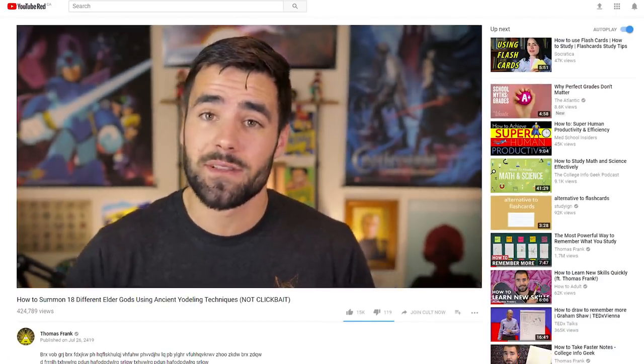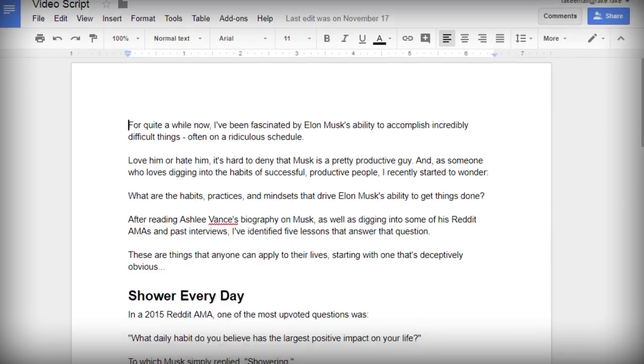I know I'm a YouTuber, but every script that I create is essentially an essay before I communicate it in front of this camera, and even though I've been writing these for a really long time, they're still super time consuming.